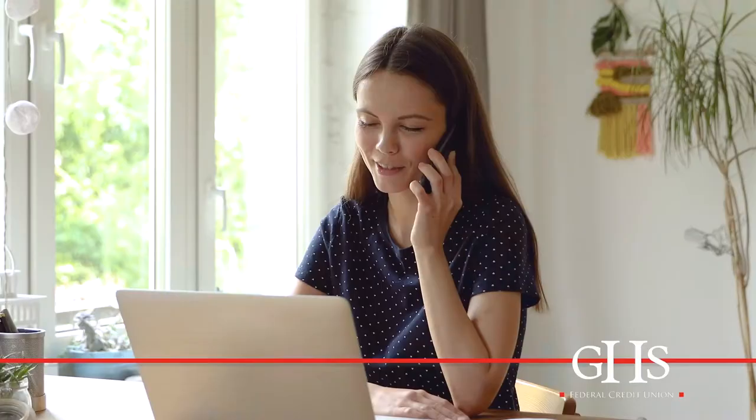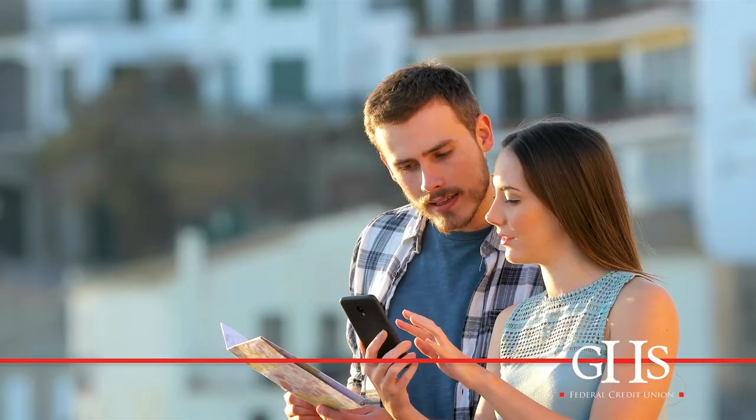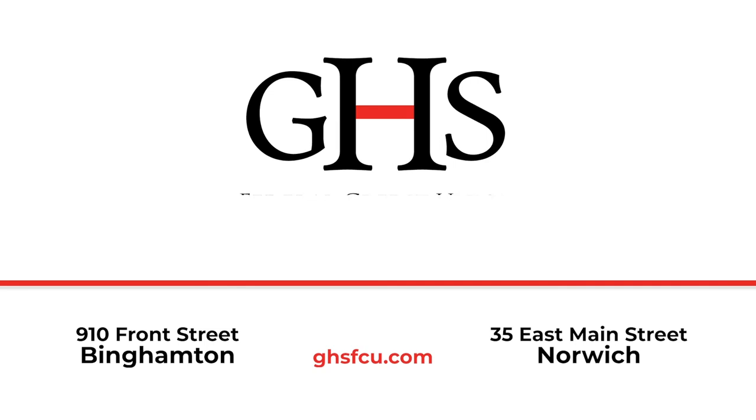The answers to your financial questions are closer than you think. GHS Federal Credit Union is here to help you establish your financial well-being. Meet our helpful advisors and get the answers to your questions, like how to earn a credit score or get a loan. Check us out online or give us a call to learn ways that you can save with GHS and set yourself up for financial peace of mind. GHS Federal Credit Union — we're the relationship of a lifetime, here for you through every stage of life.